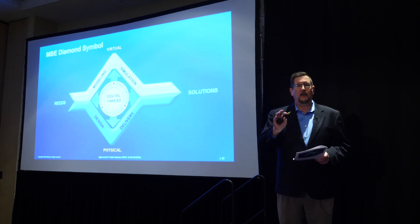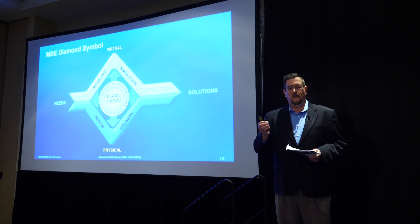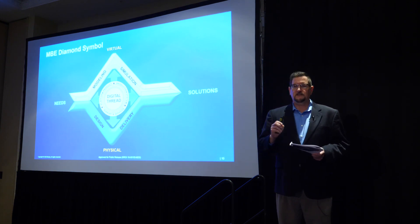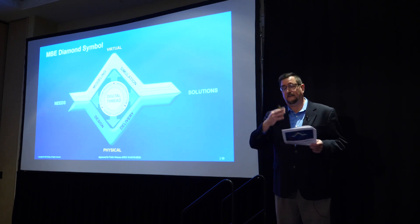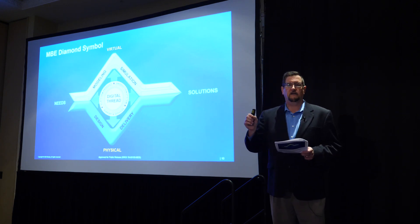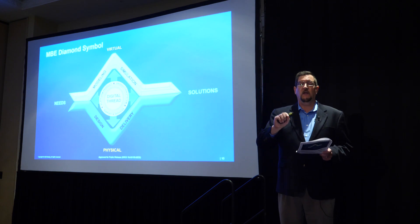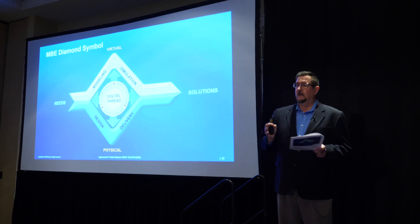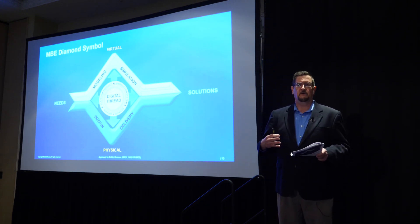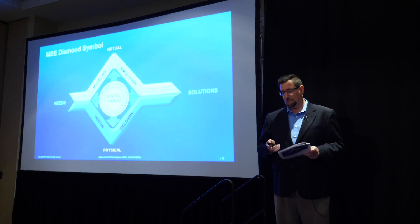We concluded by placing the digital thread — a key term in the model-based engineering world — in the center. It provides digital connectivity of the data, connecting the top half to the bottom half and linking your models and simulations to your physical world. All arrows are bidirectional, as they should be. Around the digital thread, we made it very clear this isn't just for product: it encompasses the product system, the production system, and the support and services — a lifecycle view. Optimize all of them simultaneously, with all downstream stakeholders involved early on doing trades at the appropriate point in time.